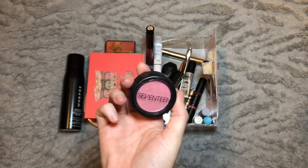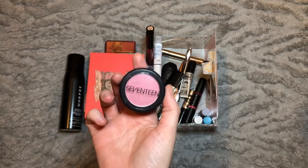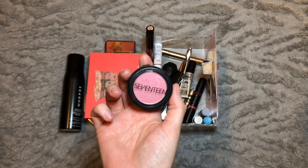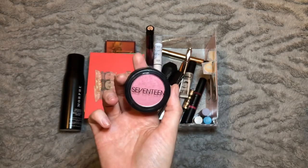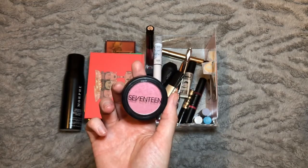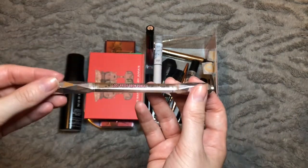One more blush I forgot about — this is the one from 17 in the shade China Pink. It's a really nice pink shade, not the longest lasting, but it's quite a cheap brand so I wasn't expecting the earth. It's not the best blush I've ever tried but it's definitely not the worst — it's nicely pigmented, it is buildable, and I am going to take this one out for next month.